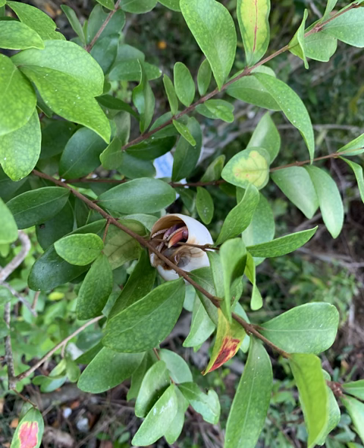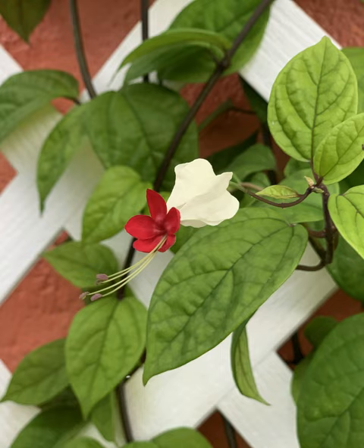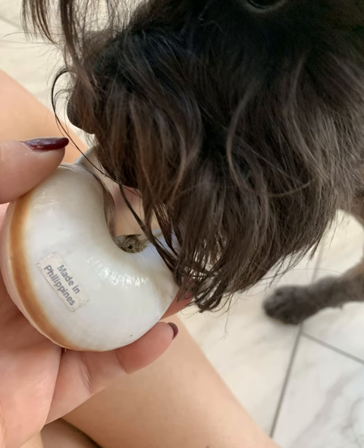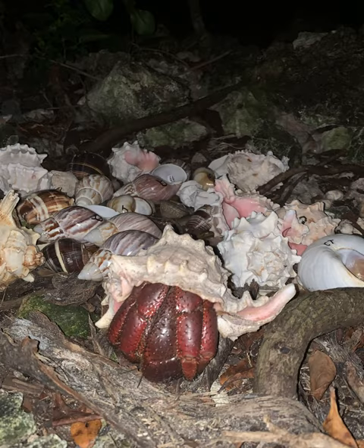You just never know what you're going to find when you walk around here in Crustacean Plantation. I thank you all for spending the last hour with us. Please continue to follow our story on Facebook and on Instagram. It was a pleasure to join everyone here this weekend at CrabCon 2021. Have a great day.